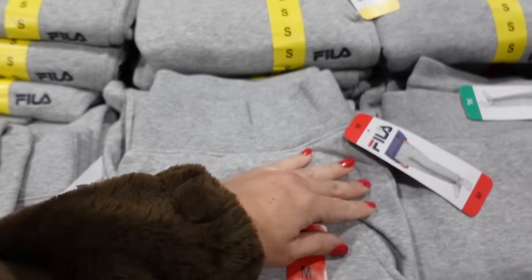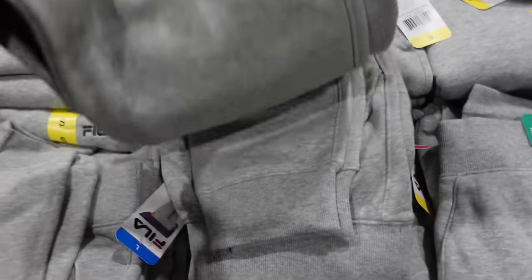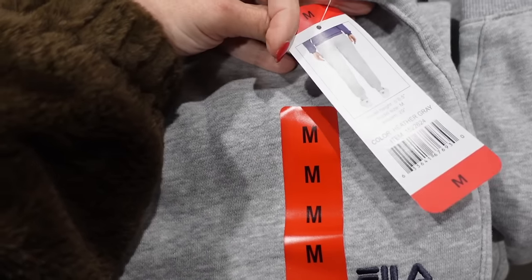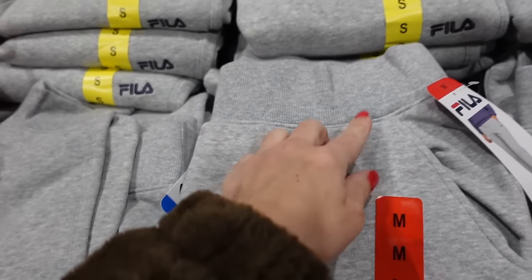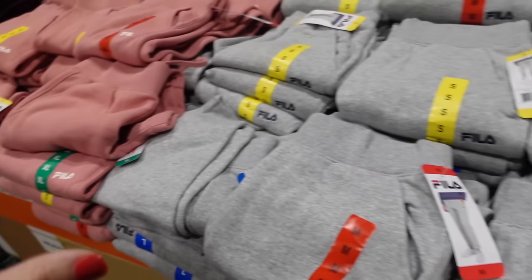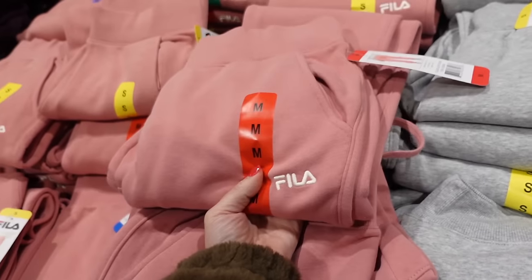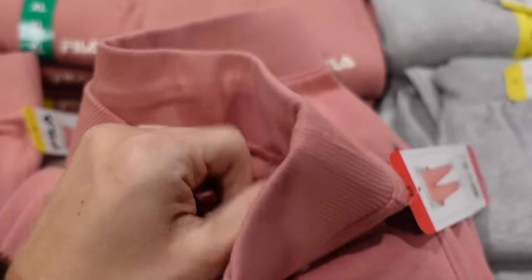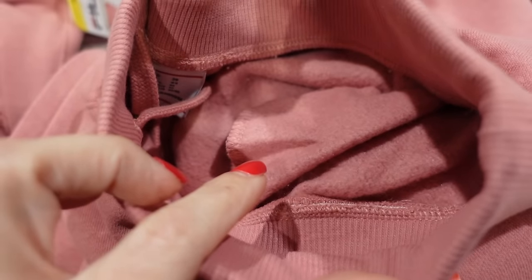New fleece joggers from Phila have an elastic waistband, side pocket, and a true jogger bottom. They look great on, in gray with blue embroidering. Also comes in black with white, and a really pretty pink. They're only $12.99, and they're super soft fleece on the inside.